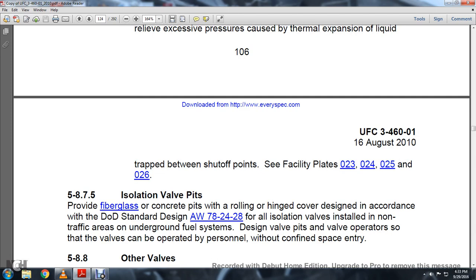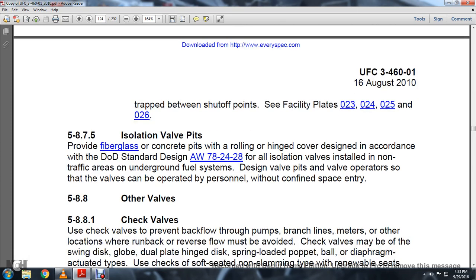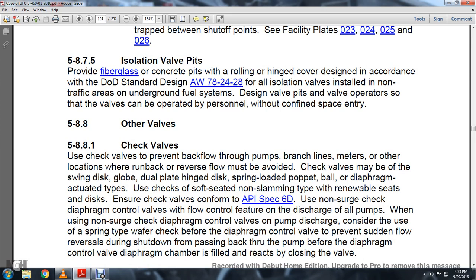Section 5.8.7.5 Isolation Valve Pits: Provide fiberglass or concrete pits with a rolling and hinged cover, designed in accordance with Department of Defense Standard AWWA 78-24-828, for isolation valves installed in non-traffic areas. Design valve pits and valve operators so that valves can be operated manually without confined space entry.